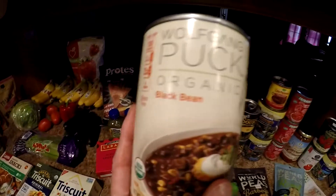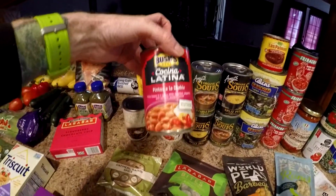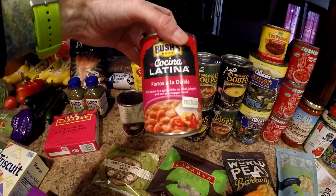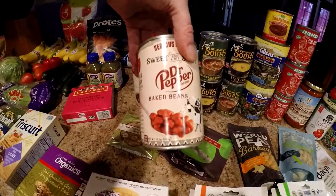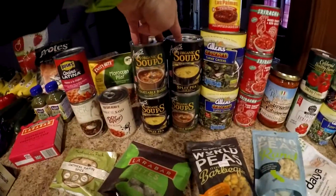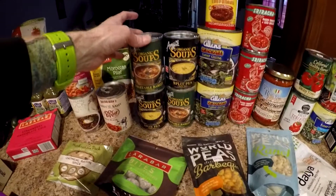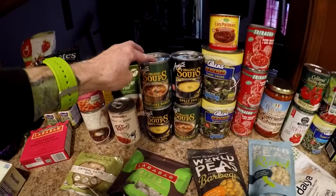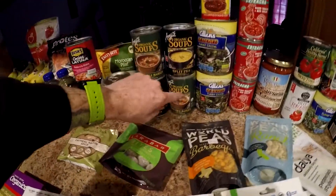Wolfgang Puck black bean soup — it doesn't say specifically vegan on there, but we checked the ingredients and it's good. Some Pintos a la Diabla — sounds pretty good. Some Dr. Pepper black beans — these are the ones we take camping with us typically. Amy's soups, which are normally pretty expensive, were $1.29 or $1.49 each. We got split pea and vegetable barley — two different flavors.